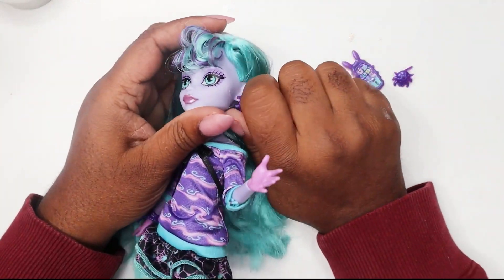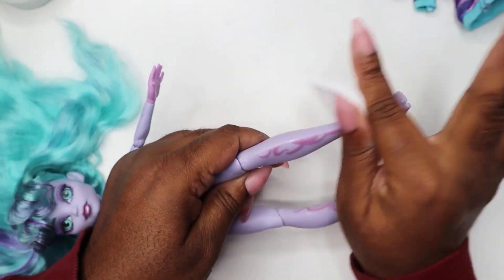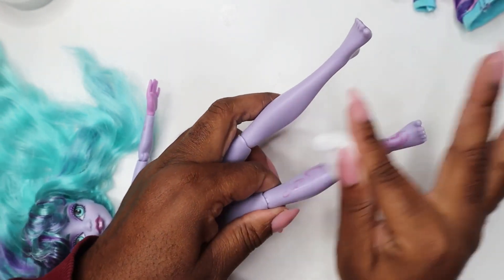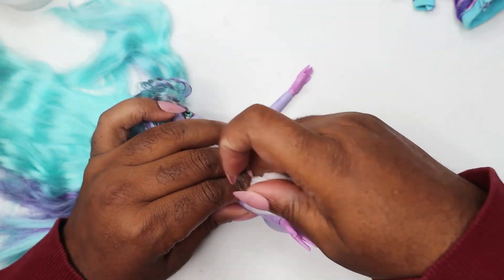I chose Guro Kawaii, traditionally for grotesque and cute, so perfect for featuring monster elements. Are you really surprised? I chose third generation Twyla for this creation.